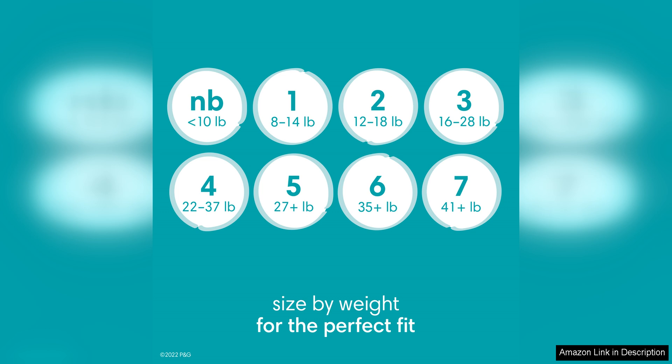With excellent absorbency, a comfortable fit, and convenient features, these diapers provide everything you need to keep your baby dry, happy, and healthy.